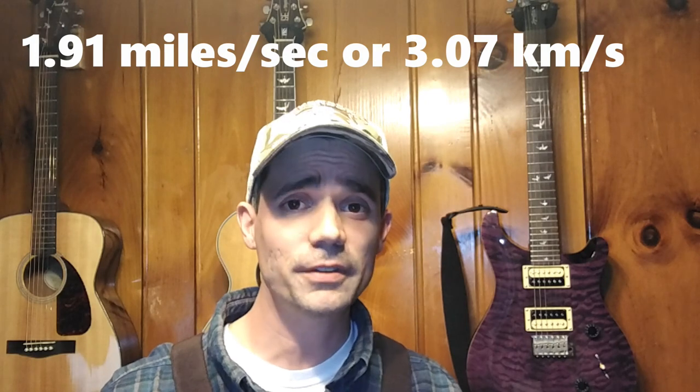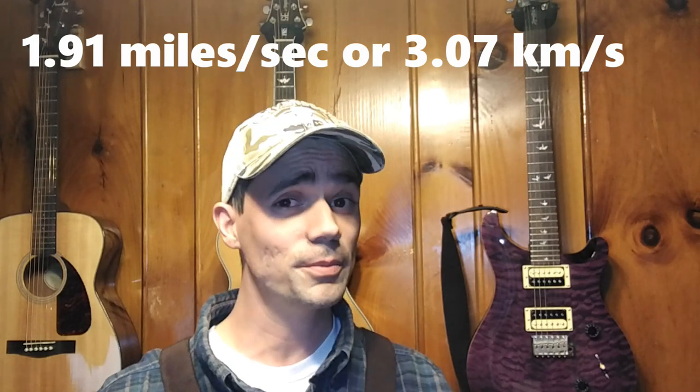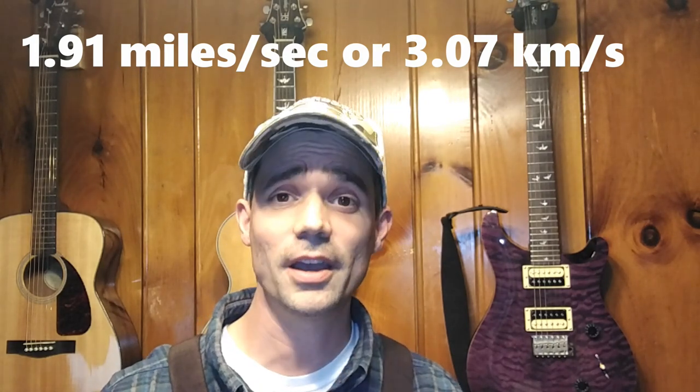I want you to understand the difference, and I hope that you do from this video. If you have any other questions that come up, please leave those in the comments — I'd love to try and answer those. If you feel like I skipped something or didn't explain something well, please let me know. And if you're liking these videos and interested in seeing more, please subscribe. I hope you have a wonderful day and get out there and learn something today.